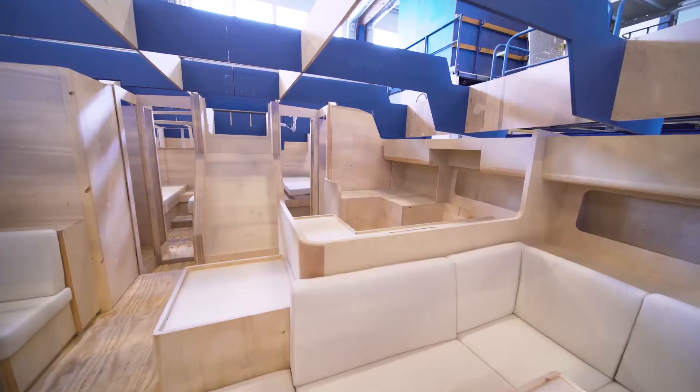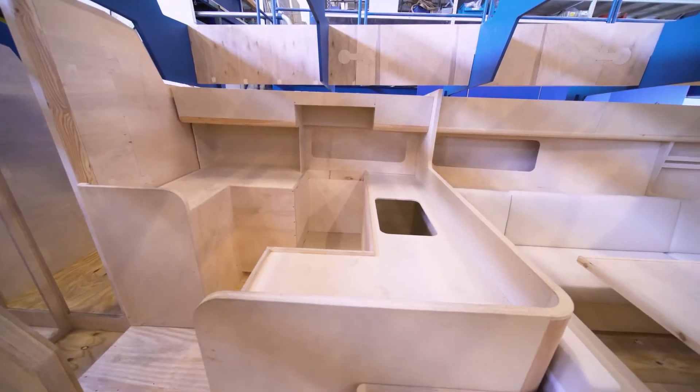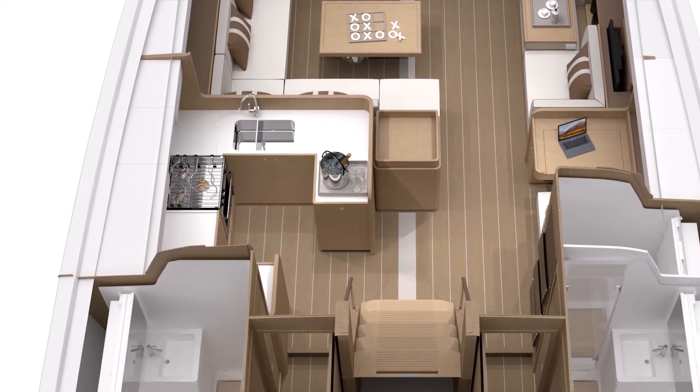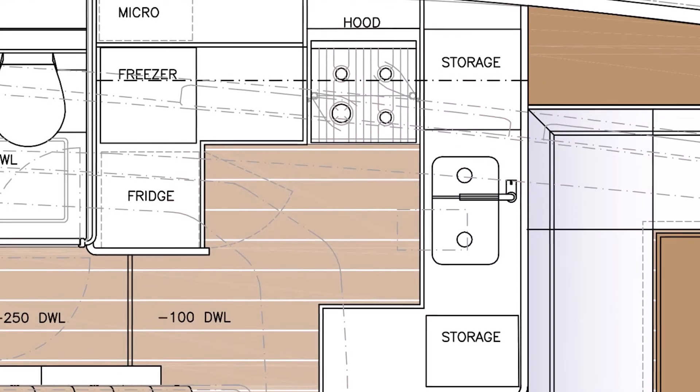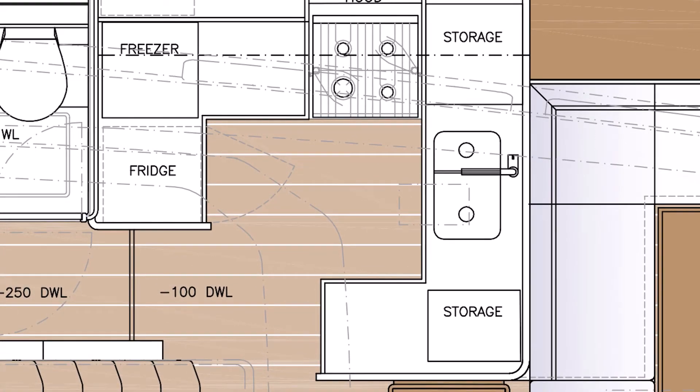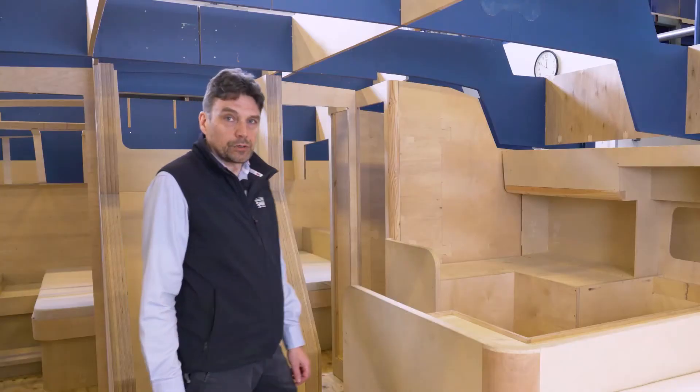The galley is 360 degrees, which gives a lot of good support at sea — bracing and holding on. There is a freezer and a fridge standard, a four-burner gimbal stove with oven, and optionally more fridge capacity can be added, a wine fridge, dishwasher, and so on.